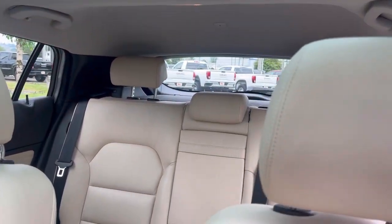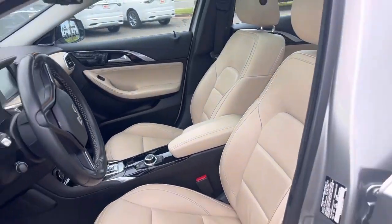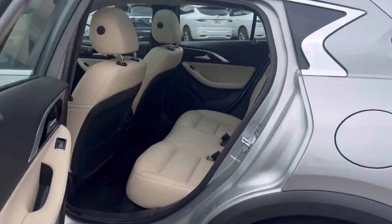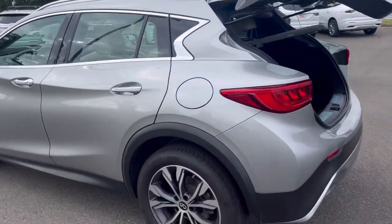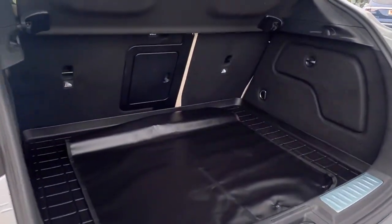It comes well-equipped, including heated seats. Lots of room for your passengers. And back here you have your cargo space with the cargo cover.